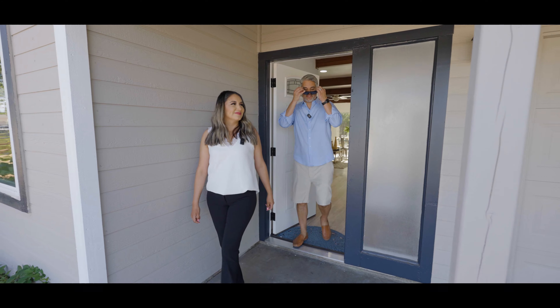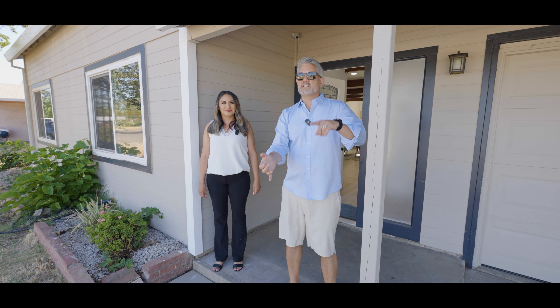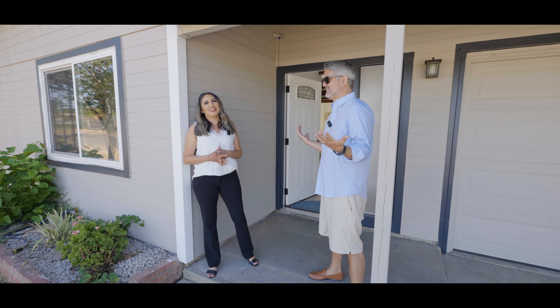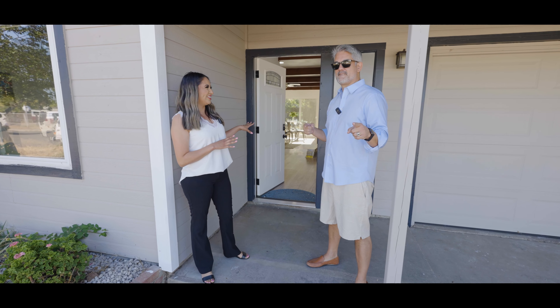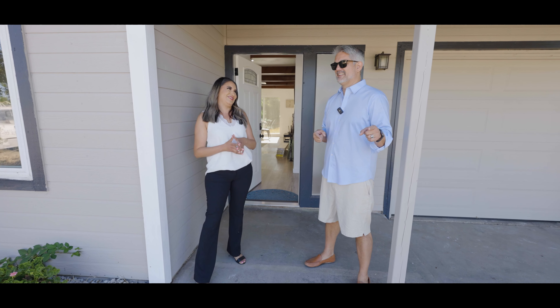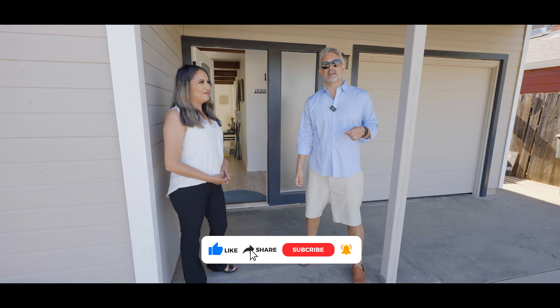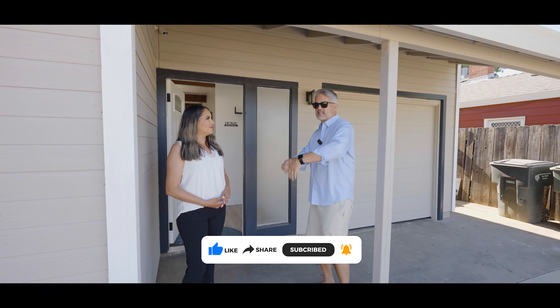Alright guys, hopefully you enjoyed this tour of this amazing house in South Sacramento — amazing for the price, for the location. Remodeled — great deal for the condition it's in. You can move right into this house, just bring your furniture. Sacramento Real Estate, we're out of here. Hopefully we'll see you on more of our videos. Until next time.